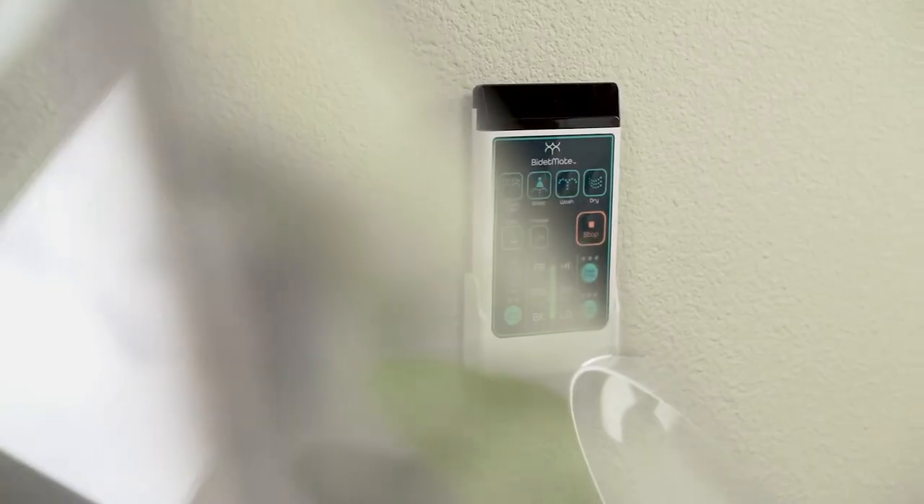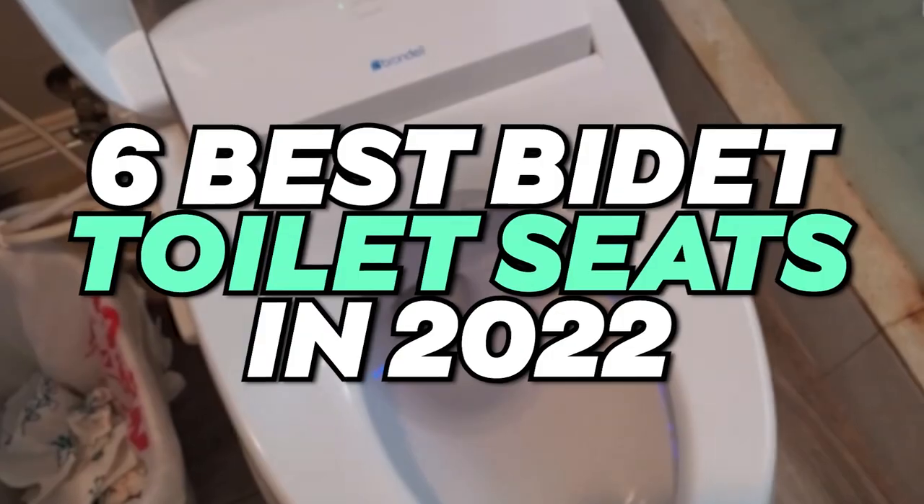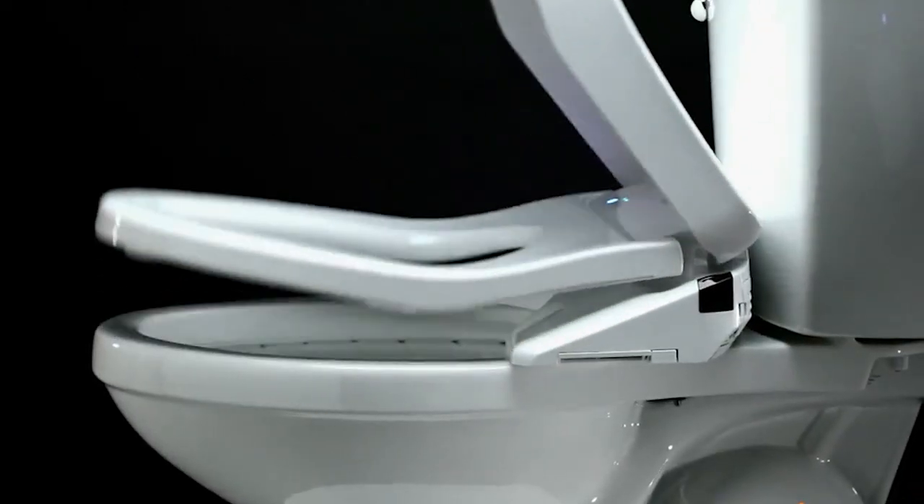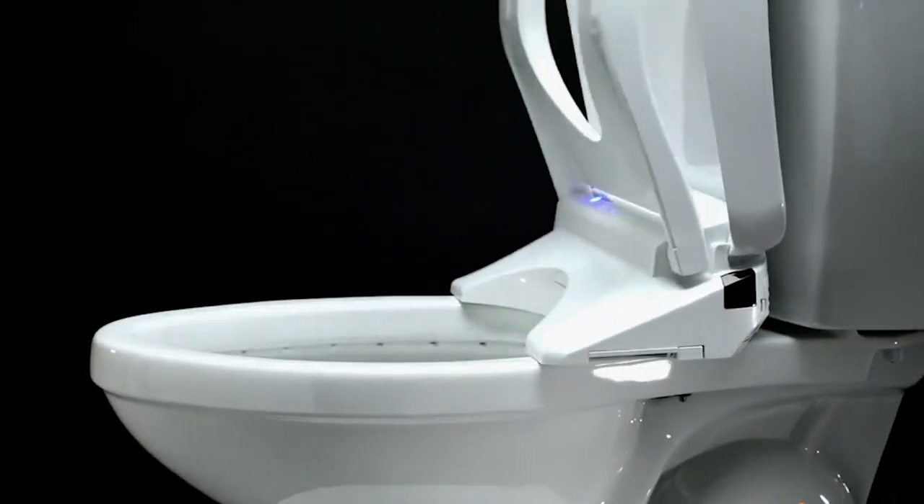Hey everybody, welcome to TechDark. Today we will discuss the 6 best bidet toilet seats in 2022. Make sure to watch until number 1, because it's one of the most fantastic bidet toilet seats I've ever seen.